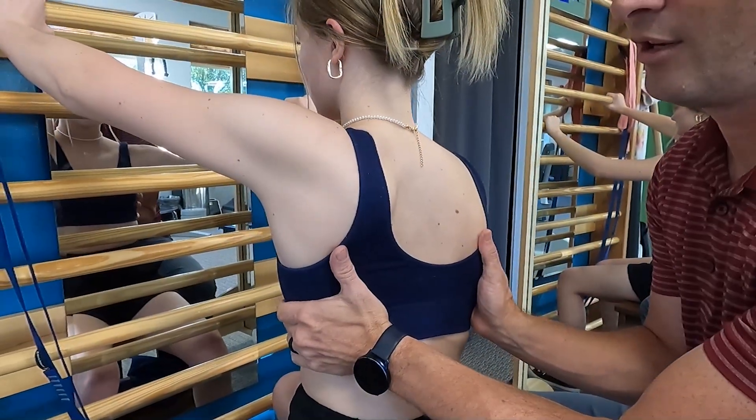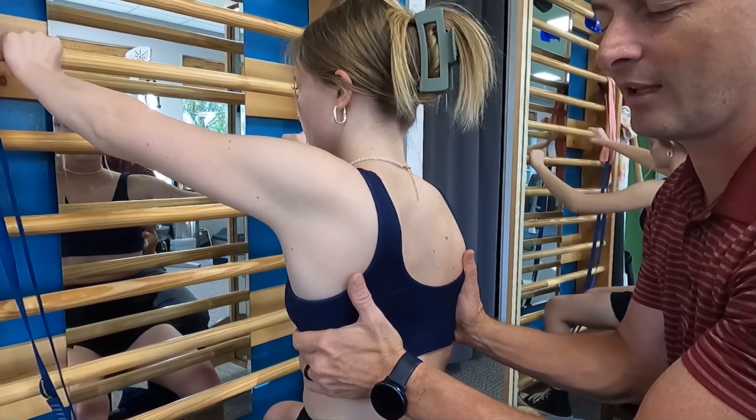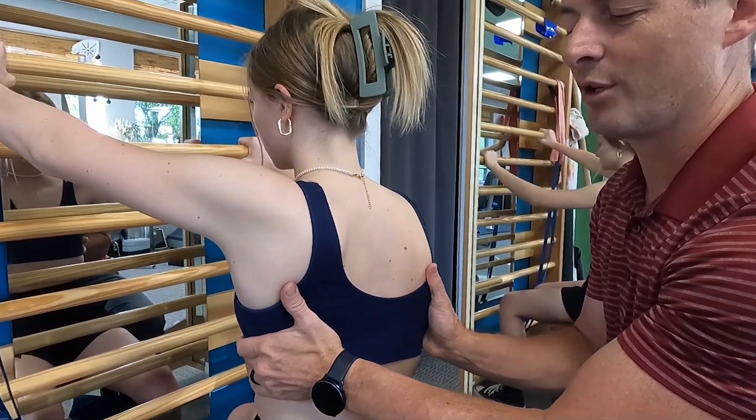Have you ever wondered what the best treatment for scoliosis is? There are a lot of treatment methods out there — which one is the best? I'm Dave Butler and today I'm going to talk about scoliosis treatment techniques and what we're seeing in the research, specifically a current research article about how we can get the best results possible from scoliosis specific exercise.